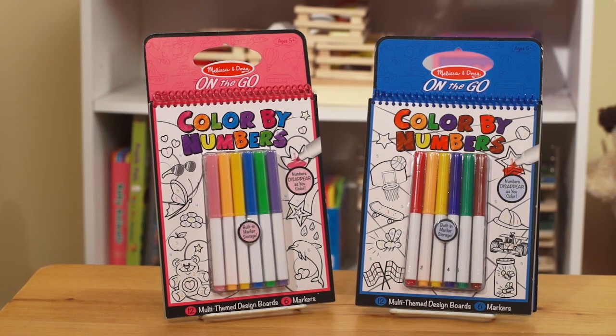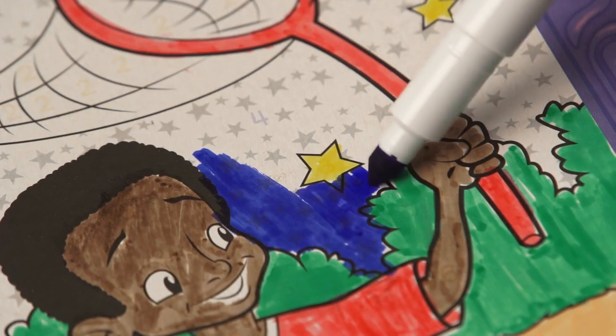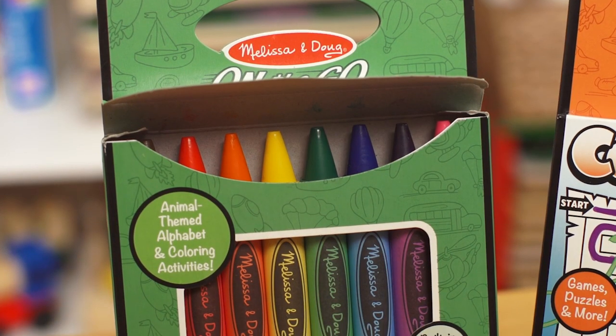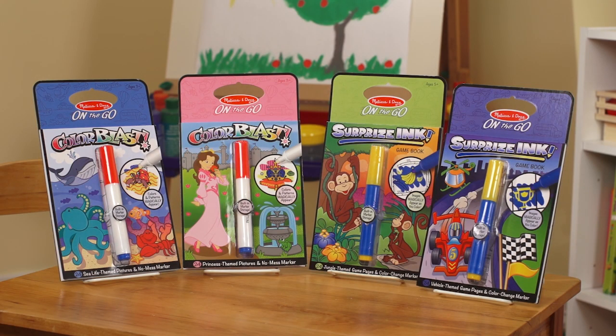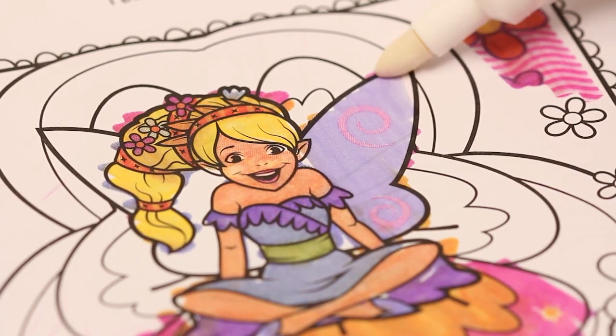Color by Number: the numbers disappear as you color over them, so when you finish the scene there are no numbers you can see. Color and Carry has a really unique way of storing the crayons and the markers in the back — they're portable and nothing gets lost. And we have two types of magic ink: Color Blast and Surprise Ink. When you use the pen on the magic paper, incredible things come to life.